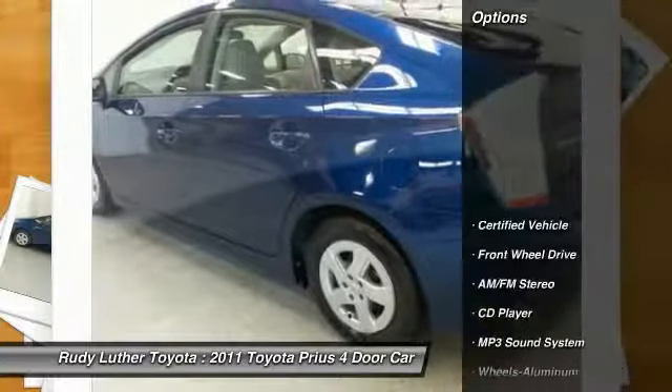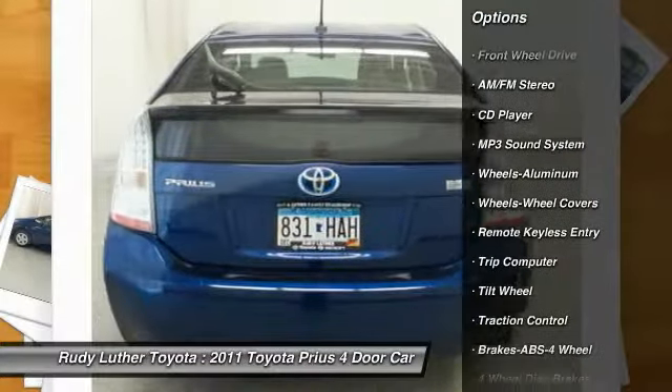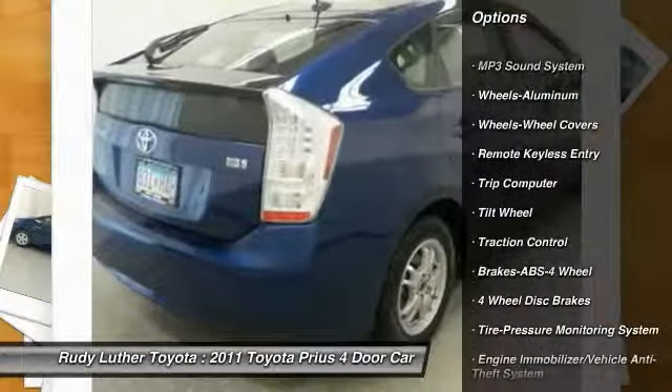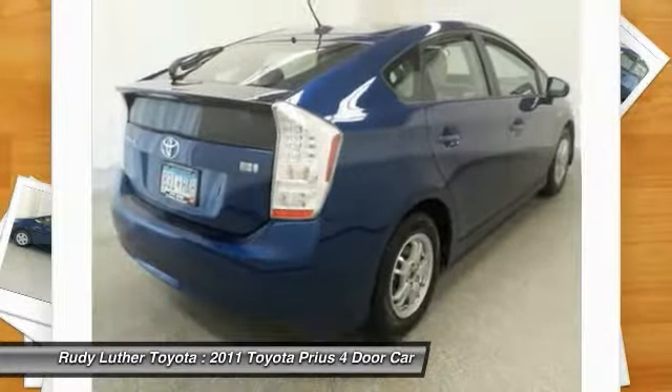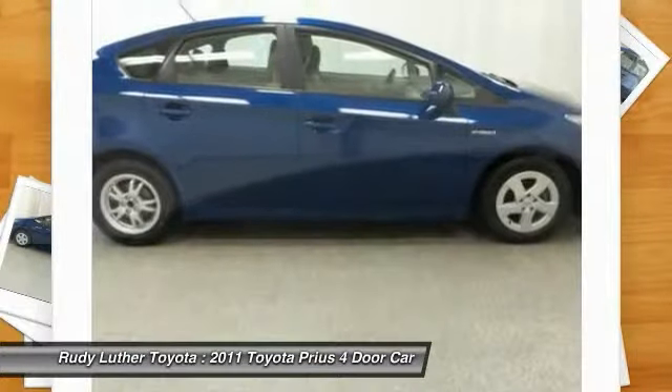Here are some of this vehicle's great options: anti-lock braking system, traction control, air conditioning, power steering, aluminum wheels, cruise control, rear defrost, automatic climate control, AM FM stereo radio, and FWD.